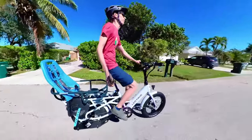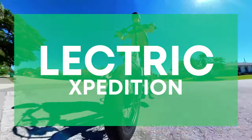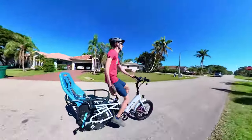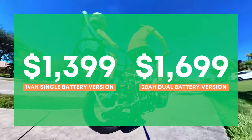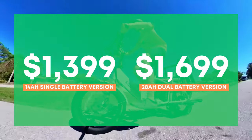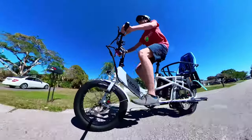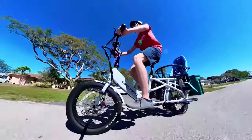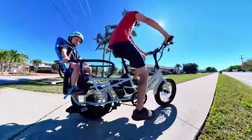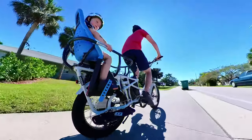First, we have an e-bike that I think is going to be responsible for popularizing the category — the Electric Expedition. Electric is quickly becoming the brand synonymous with the best value e-bikes, period. The Expedition starts at just $1,399 for the 14 amp-hour single battery version, and $1,699 for the dual battery 28 amp-hour model — just $300 more. This battery capacity is absolutely unheard of at this price. It is far and away the most affordable cargo e-bike in existence.